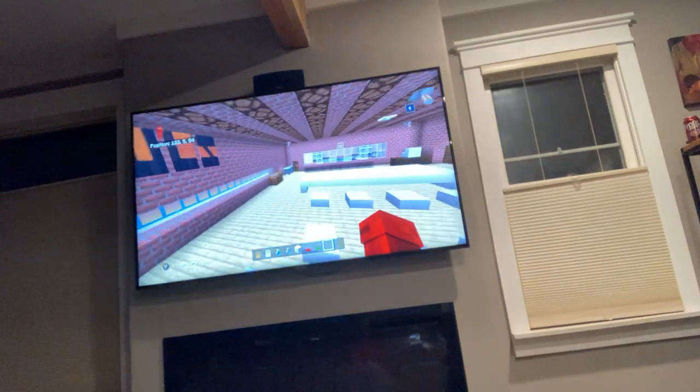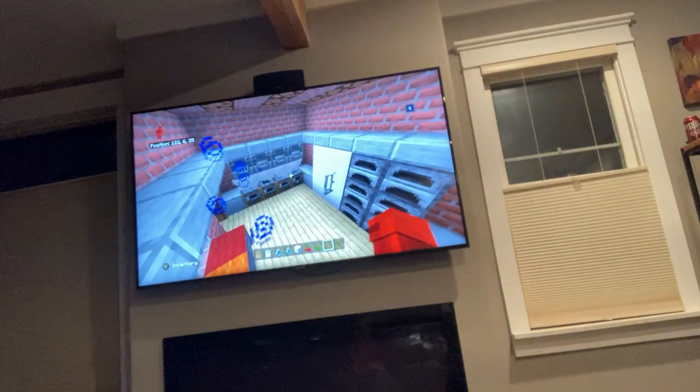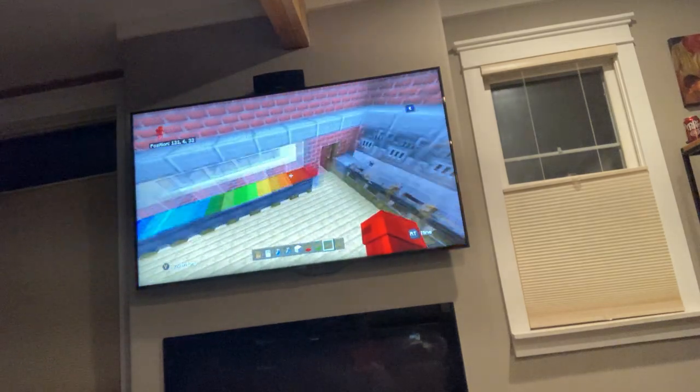Before showing the hidden room, here's the cafeteria kitchen — it's a pretty well-lit kitchen with a fridge, a sink, lots of ovens, and a little food.